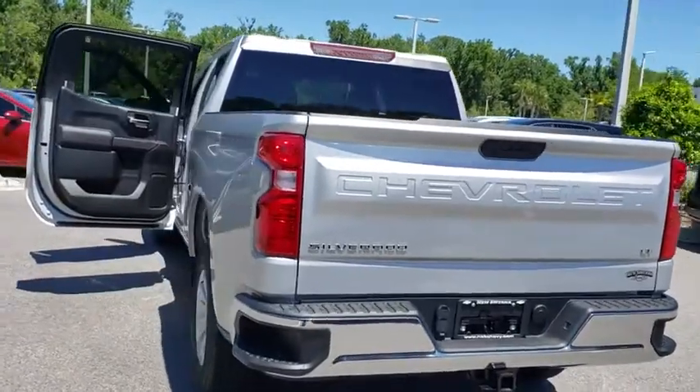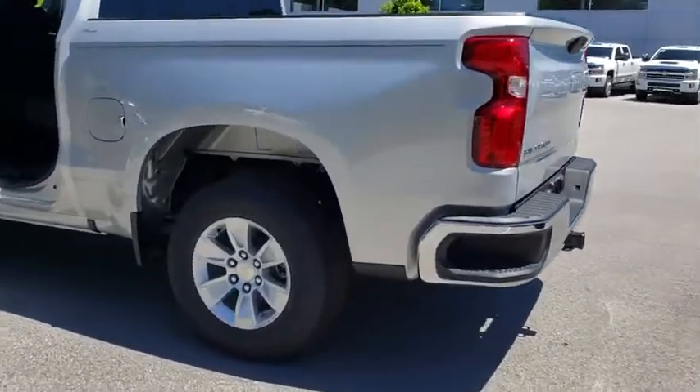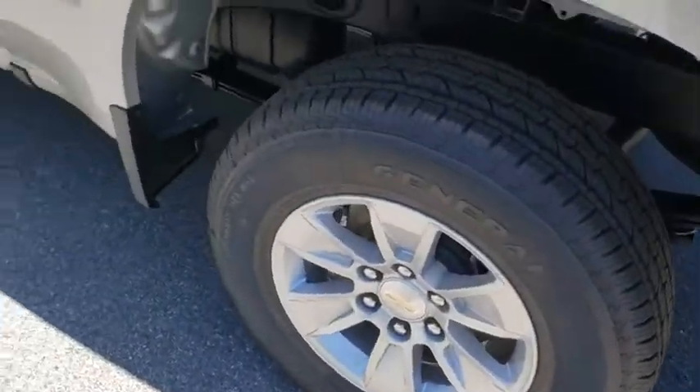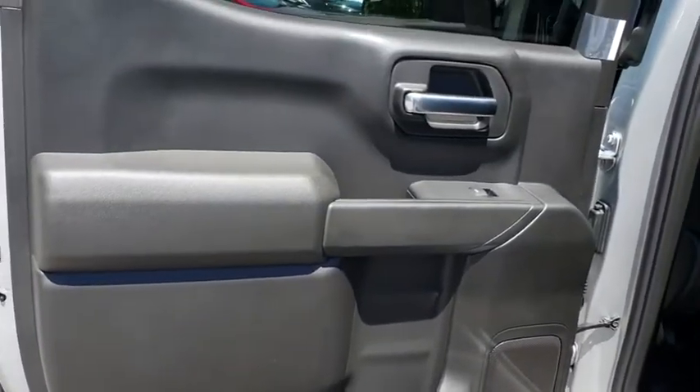Backup camera, keyless entry, leather wrapped steering wheel, adjustable steering wheel, driver lumbar, power steering, aluminum wheels, cruise control, four-wheel disc brakes, front floor mats, ABS four-wheel.